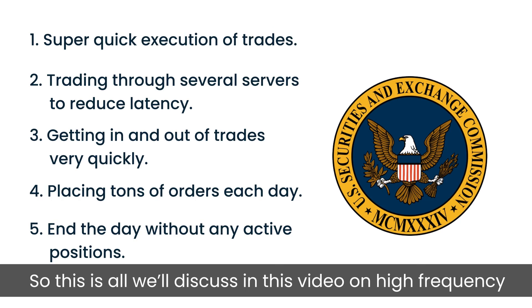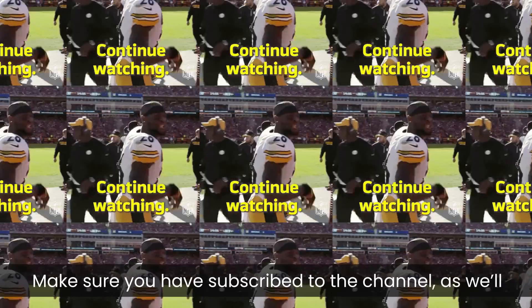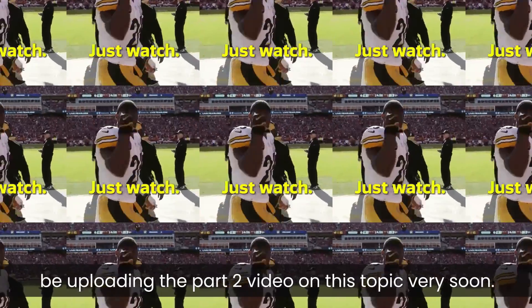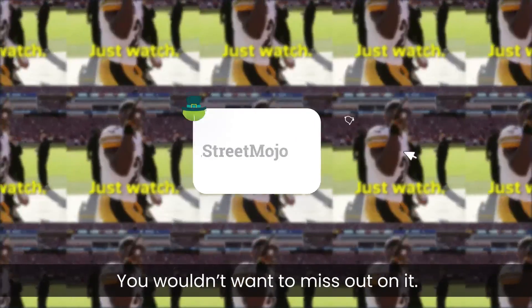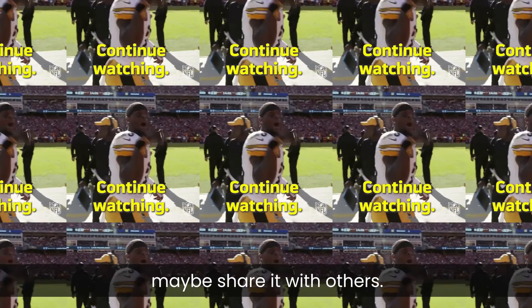That's all we'll discuss in this video on high frequency trading. Make sure you have subscribed to the channel as we will be uploading the part 2 video on this topic very soon. You wouldn't want to miss out on it. Don't forget to give this video a like and maybe share it with others.